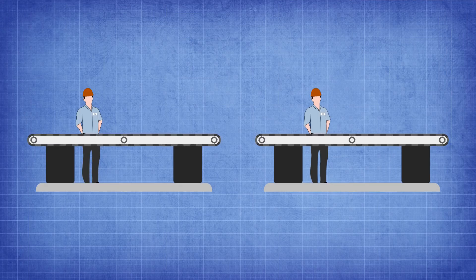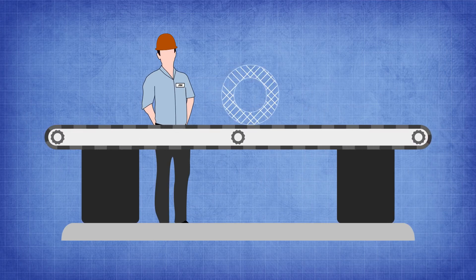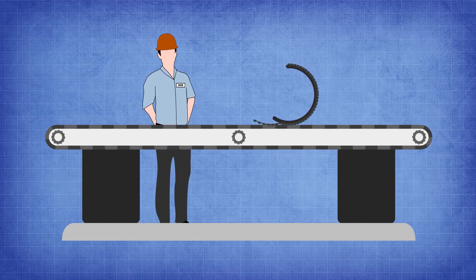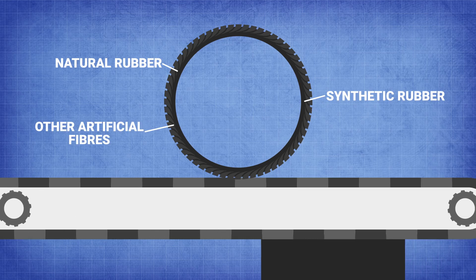Let's take a look inside the factory where Jim and Bob are hard at work. Jim creates the shoulder and the carcass of the tyre while simultaneously Bob is working on creating the belt and tread pattern. The key ingredients in this process are natural rubber, synthetic rubber, and other artificial fibres.